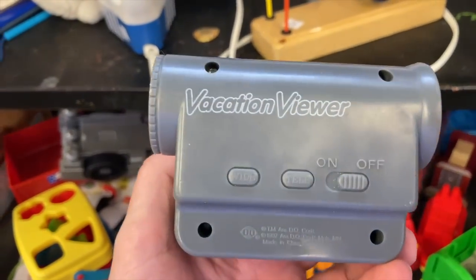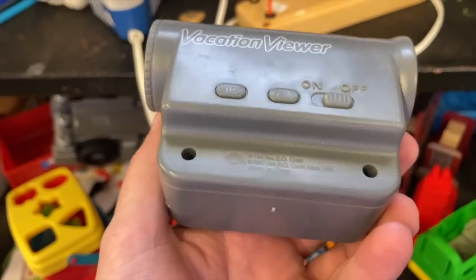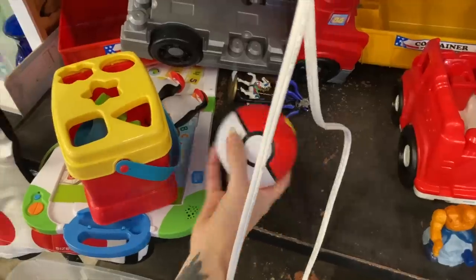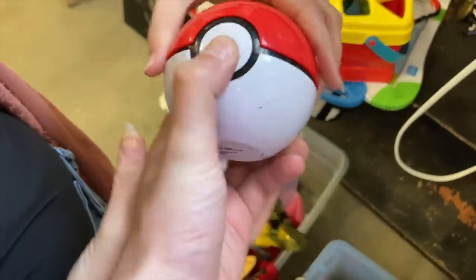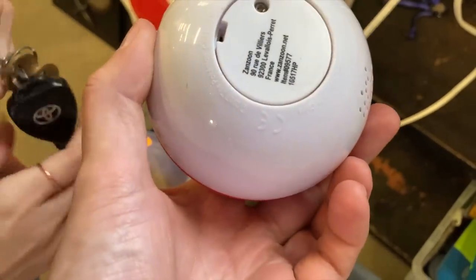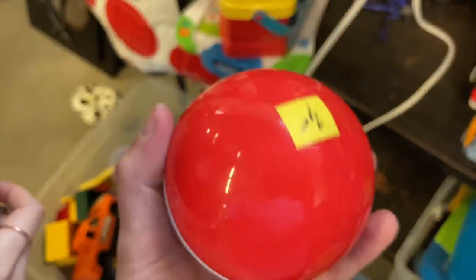We are at the thrift store and came across this Vacation Viewer — I don't know anything about this but it's from 1997, I thought it was kind of cool. Let's see what's in there... it's not opening. Oh wait — Pokemon Company Nintendo, it makes a noise! We'll have to open this up. This is sick, I'm definitely gonna pick that up. Look at this little guy from 1997.